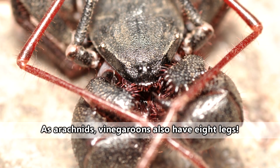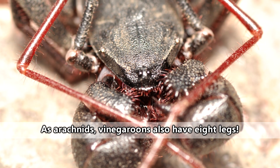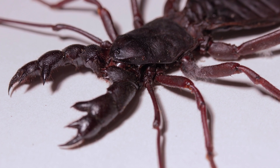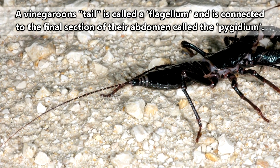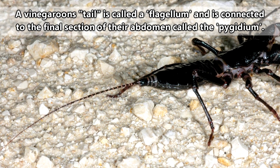Though their eight or more eyes might seem impressive compared to our measly two, vinegaroons have poor eyesight. Instead, they utilize their tail and first pair of legs as a means of sensing the world around them.